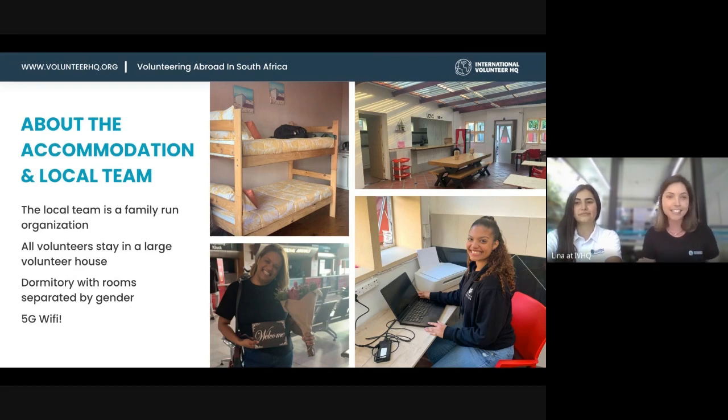The good thing is there's 5G Wi-Fi, which is very helpful, especially in Africa.